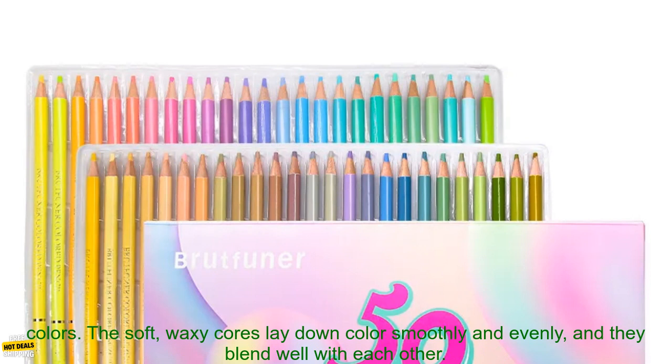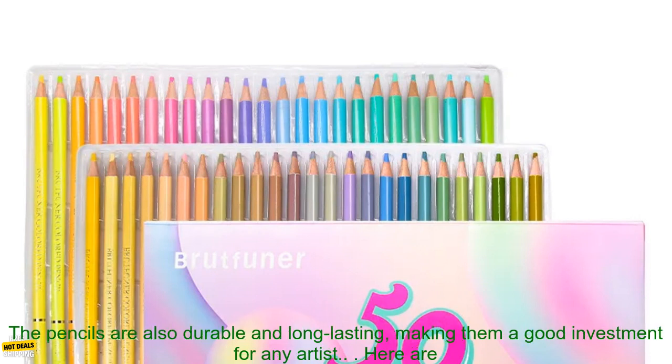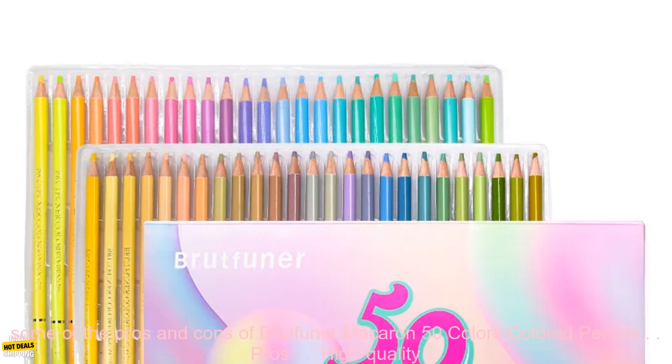The soft, waxy cores lay down color smoothly and evenly, and they blend well with each other. The pencils are also durable and long-lasting, making them a good investment for any artist.